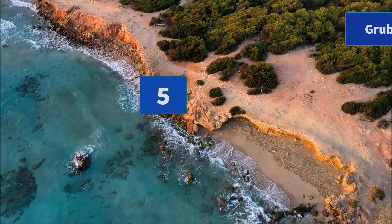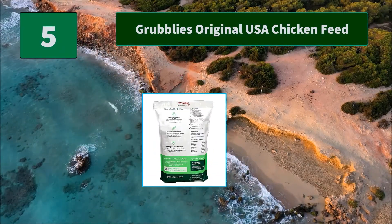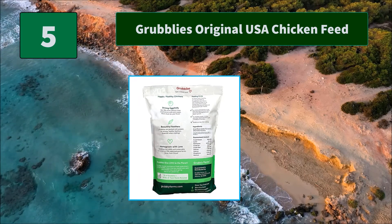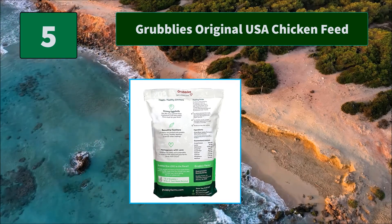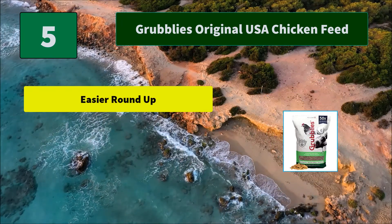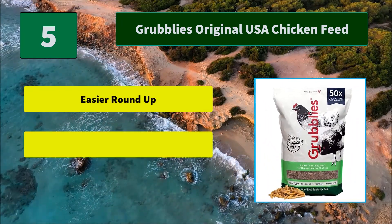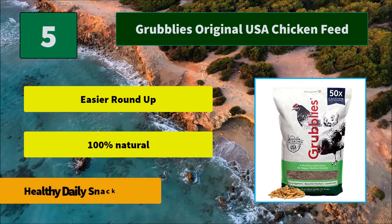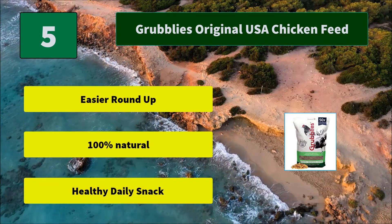Number 5: Grubly's Original USA Chicken Feed. Stronger and healthier eggshells — with 50x more calcium than mealworms, Grubly's for chickens promotes stronger eggshells and helps prevent egg binding and egg deformation. Main Features: Easier Roundup, 100% Natural, Healthy Daily Snack.